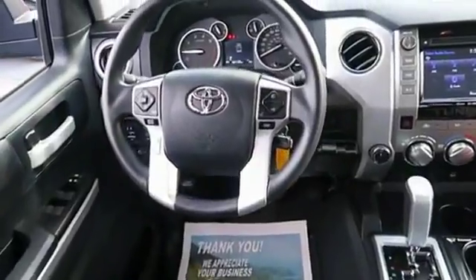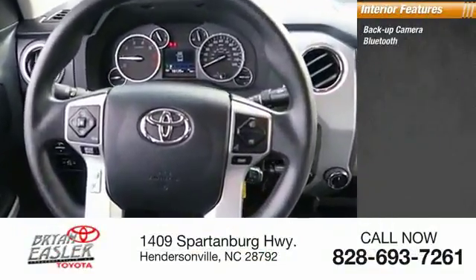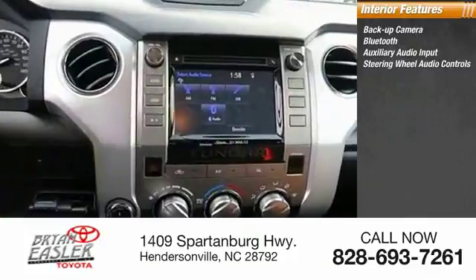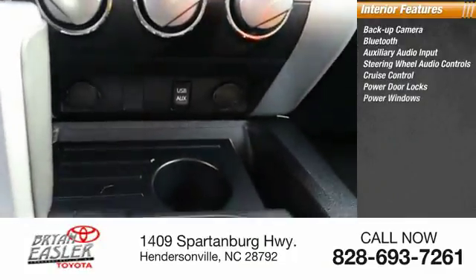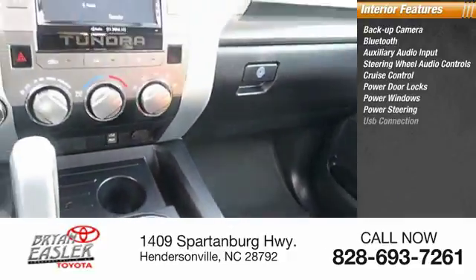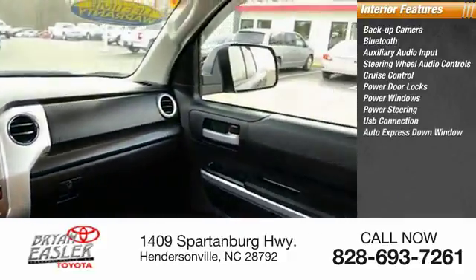Inside you'll find a backup camera, Bluetooth, auxiliary audio input, steering wheel audio controls, cruise control, power door locks, power windows, power steering, USB connection, and auto express down window.